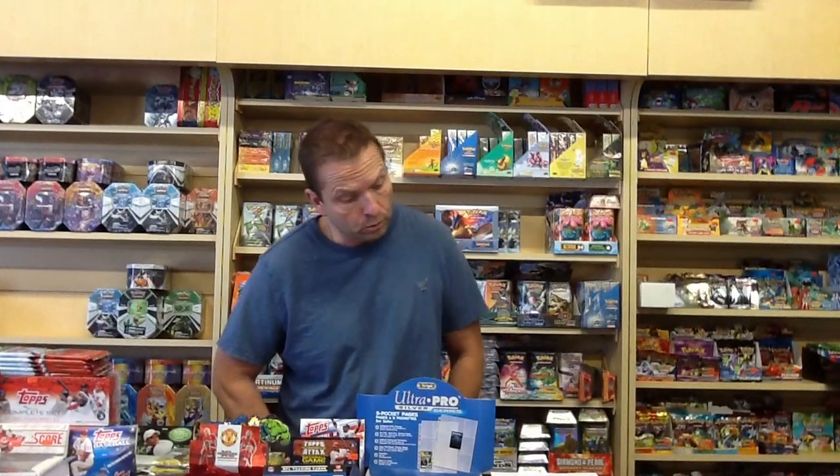Hey, it's Steve again from pokeorder.com. Just want to let everybody know we're taking pre-orders for the new Pokemon Black and White Plasma Storm Elite Trainer Boxes.